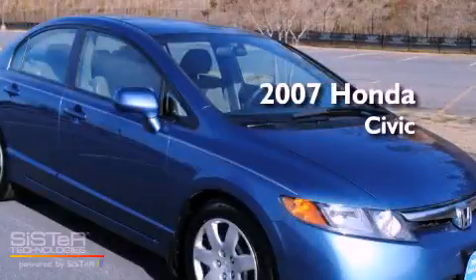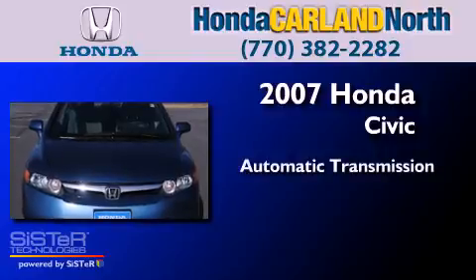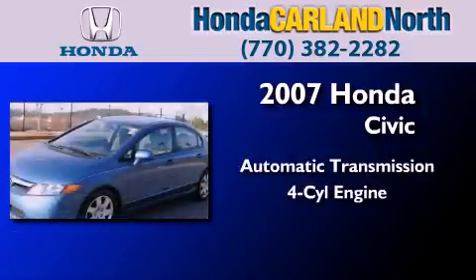This is a 2007 Honda Civic. This car has an automatic transmission and an inline four-cylinder engine.